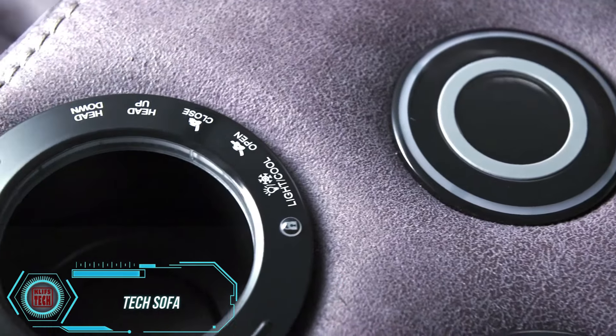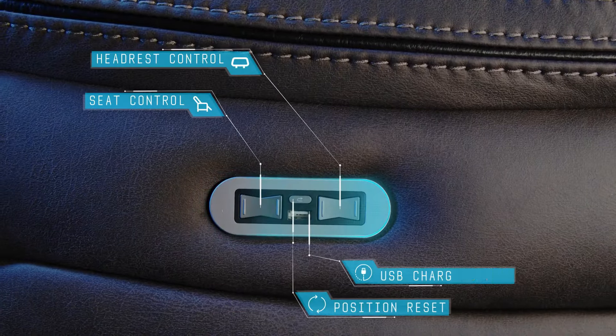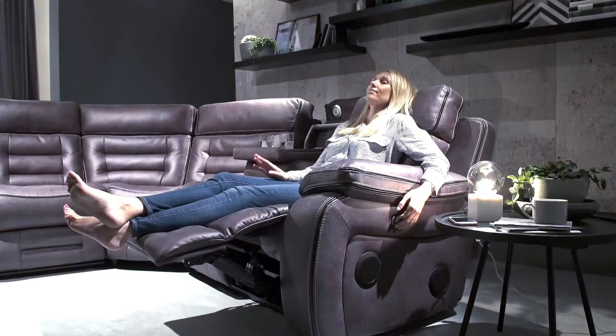TechSofa is revolutionizing furniture in the UK with amazing upgrades like power sockets, USB ports, Bluetooth speakers, heating, and lamps. If TechSofa were a car, it would belong in Inspector Gadget's garage.